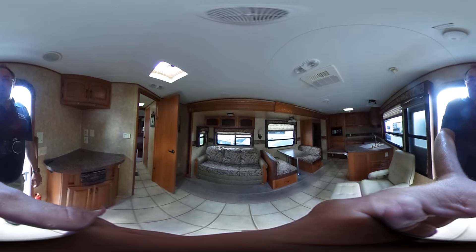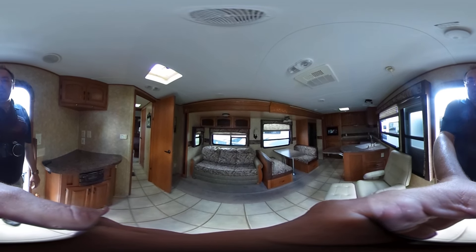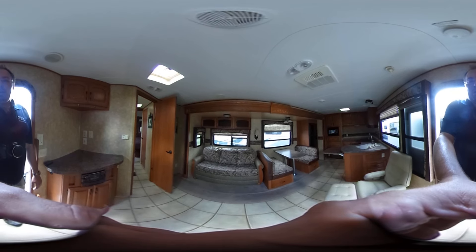Good afternoon folks, Big Bo here with another interactive 360 degree video from Parkway RV Center.